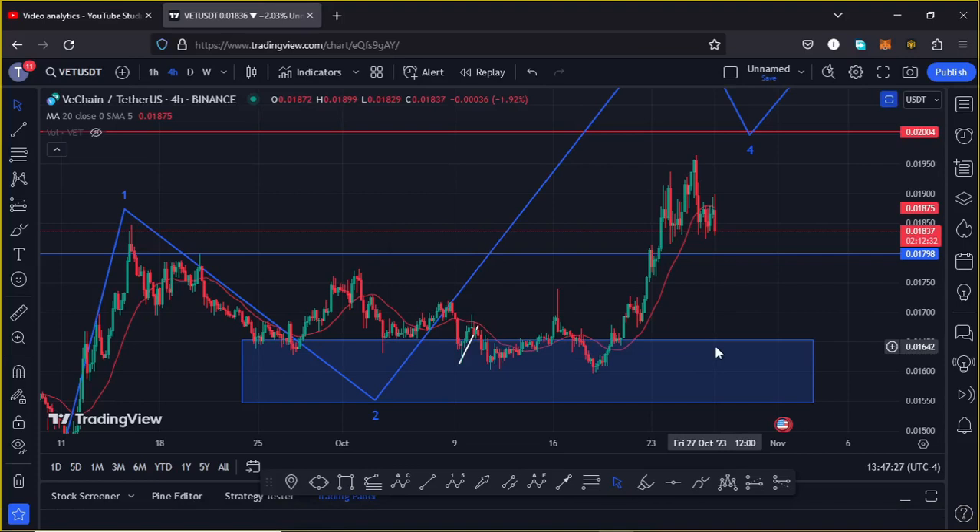Welcome back for another VeChain price prediction analysis. In this video I will be giving you the next price action to expect on the VeChain chart in the next coming hours. Before I do so, show some love by giving this video a thumbs up, subscribe to the channel, and also check out the channel membership.